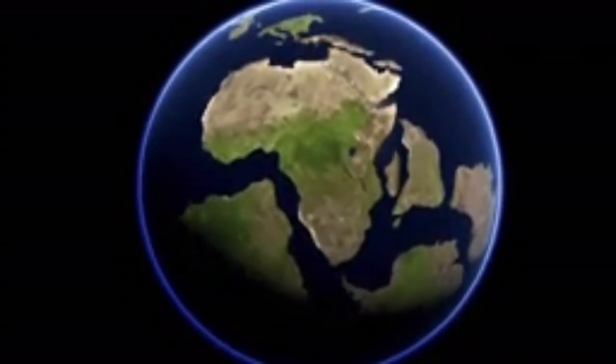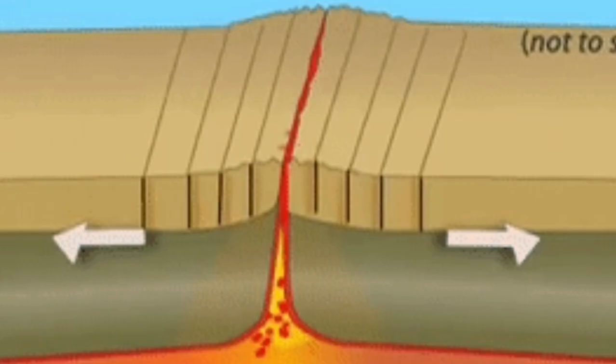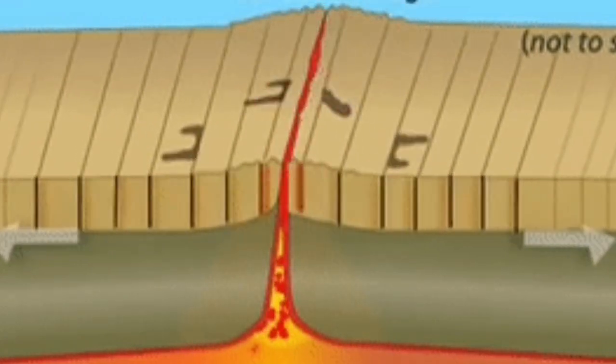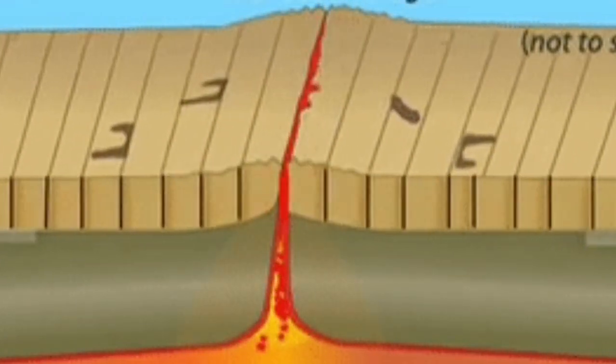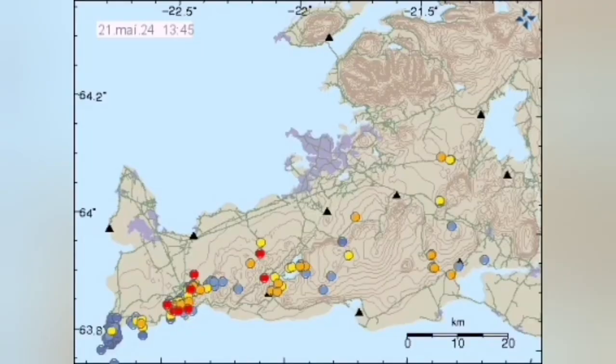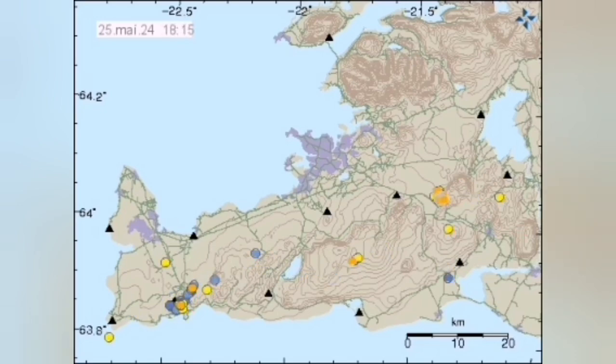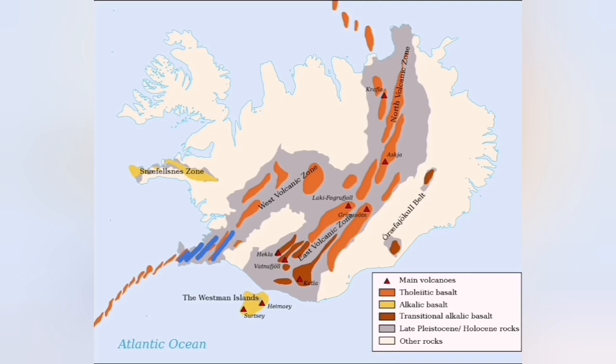This is due to plate tectonics and the opening up of the Atlantic Ocean, driven by mantle convection cells. The Earth's mantle, which is a solid material, moves under heat, and the pull and drag of the plates create cracks in the ground. These cracks, created by the plates pulling apart, generate earthquakes that migrate along this plate boundary toward the north, as you can see here.